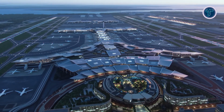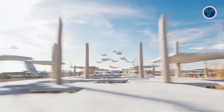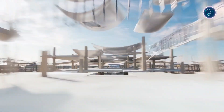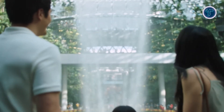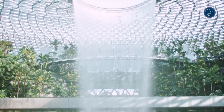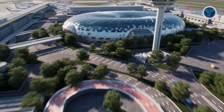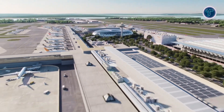Direct links to two MRT lines, buses, taxis, ride-hailing, and ferry services ensure seamless connectivity. Biophilic elements such as vertical gardens and overlapping roof leaves create a naturally lit, welcoming atmosphere. Designed with pandemic resilience in mind, Terminal 5's contactless systems and flexible spaces set a new global benchmark for efficiency, sustainability, and passenger experience, redefining the role of the modern airport.